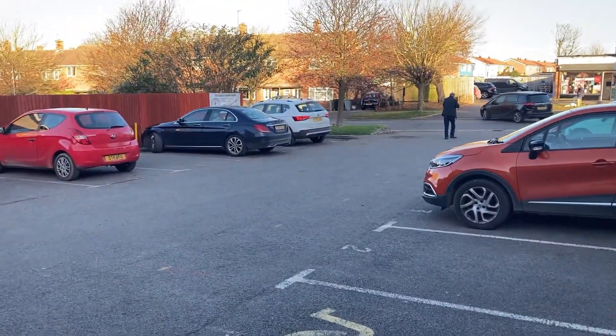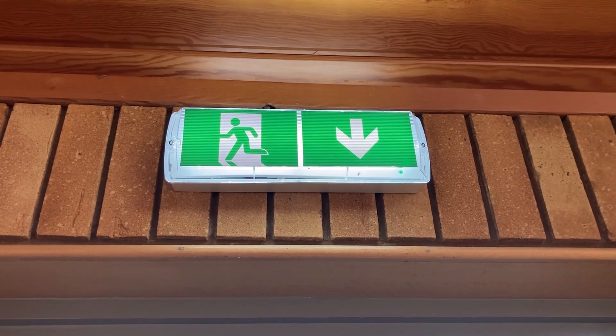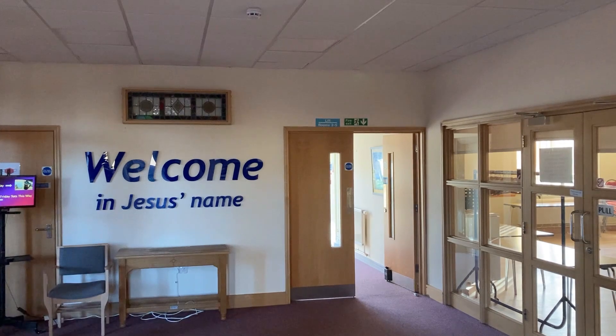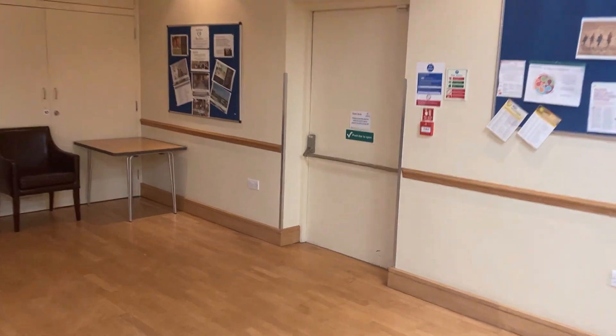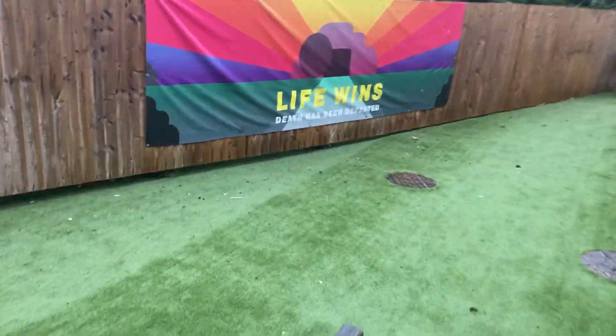Leave the building by the nearest exit. Every fire exit has a sign similar to this one. As you leave, set off the alarm. If you are in the hall, the exit route is through this door. Turn left and through the gate onto Harrowby Lane.